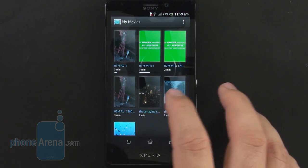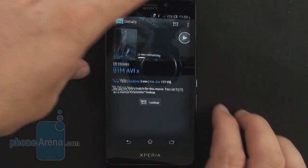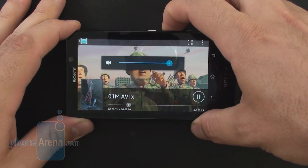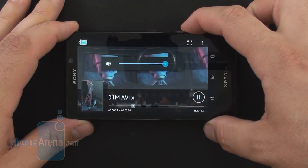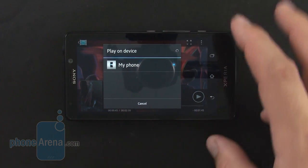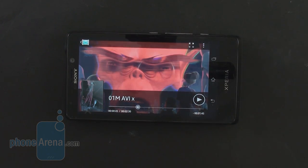The video player is fairly basic in terms of interface, but it plays DivX and H.264 files right out of the box, up to full HD resolution — this 1080p DivX file plays without any problems. The loudspeaker quality is excellent, clean and loud without much distortion. You can also use Sony's 'throw' feature to send the currently playing clip or track to a compatible Sony device nearby, like a TV, and the video will resume from where you left off on the phone.